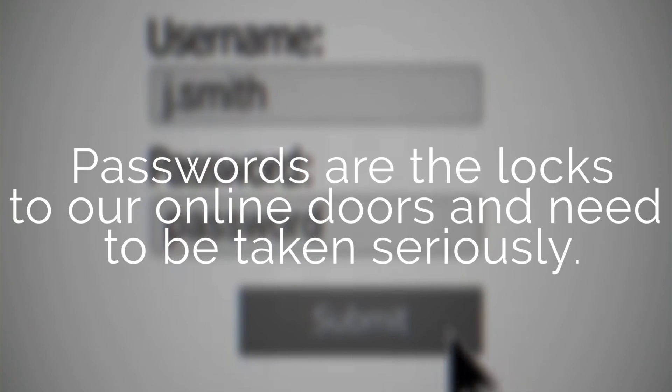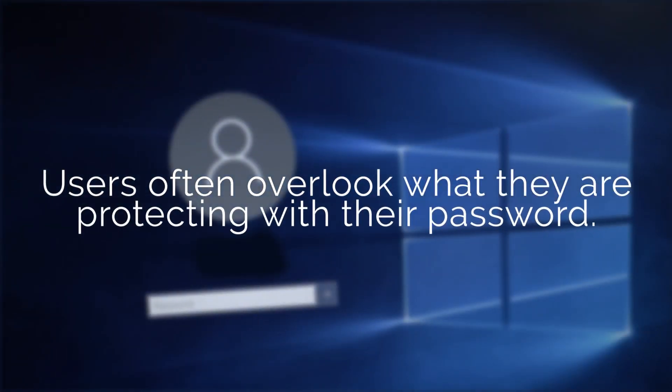Passwords are like locks on your online doors and need to be taken seriously. Users often overlook what they are actually protecting with their passwords.